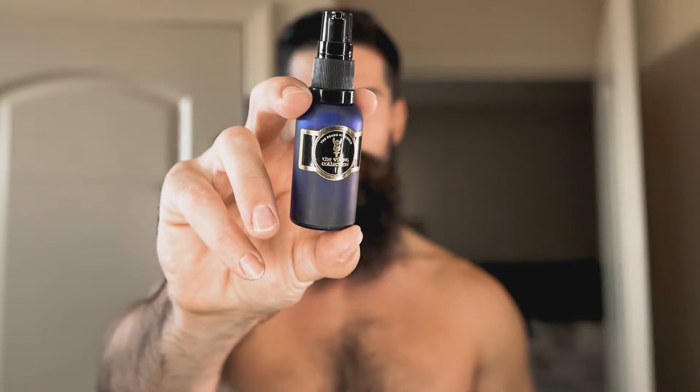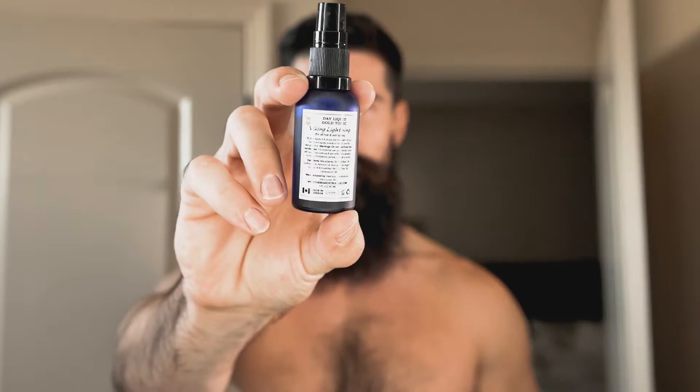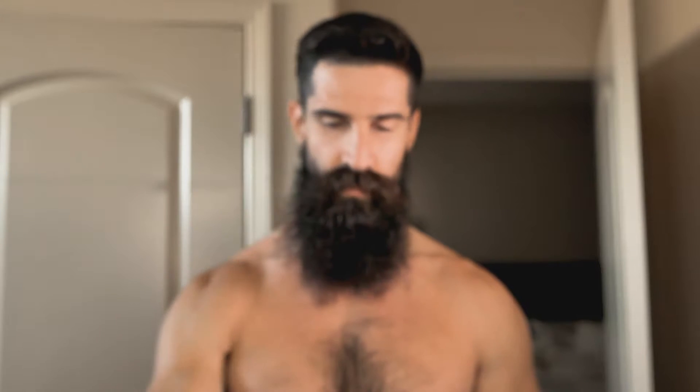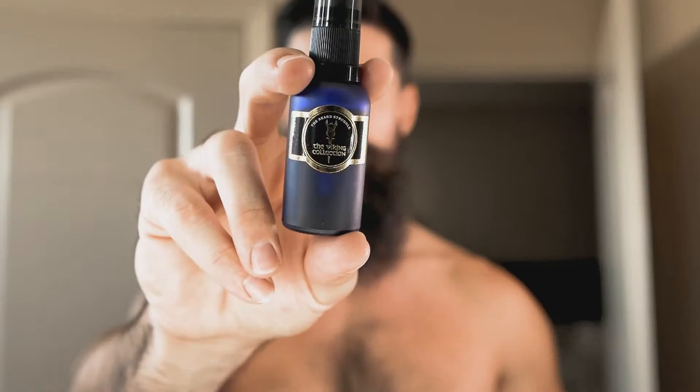Now that we're done with the shower, here are the tools. We have a daytime tonic — the Daily Elixir from The Beard Struggle. We have The Beard Struggle comb, which definitely comes in handy. And we have the beard balm, which is 100% natural. It helps with moisture, helps protect, and helps with styling your beard.